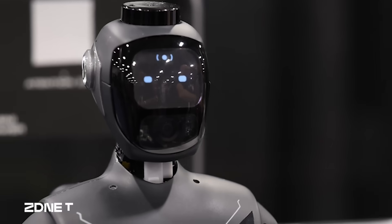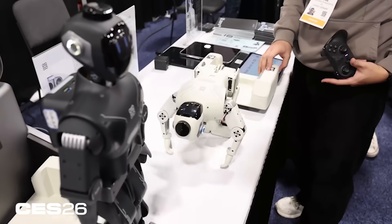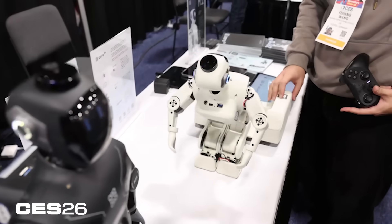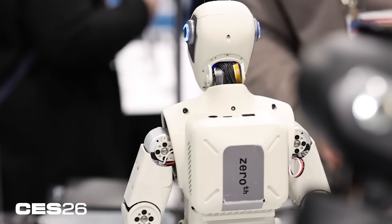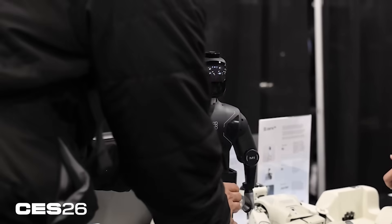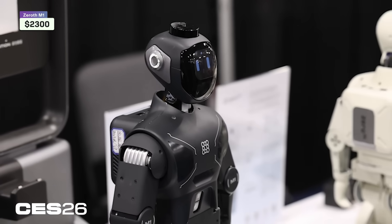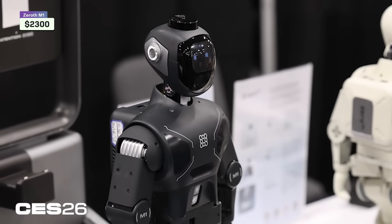The idea is to have an AI chatbot brain in a humanoid robot form factor that's accessible for families or people who want a humanoid robot companion but don't want to shell out six to a hundred grand for one of the bigger ones. This one is $2,300 and the company says it plans to ship by the end of March of this year.